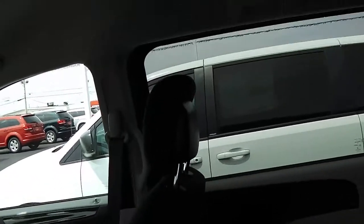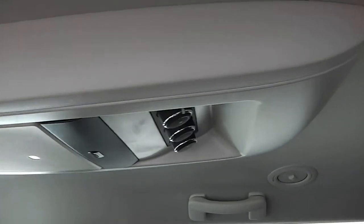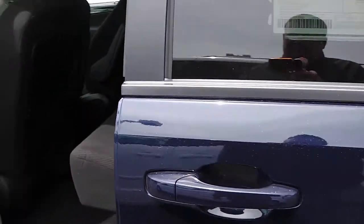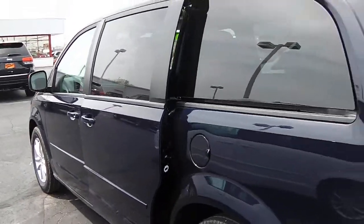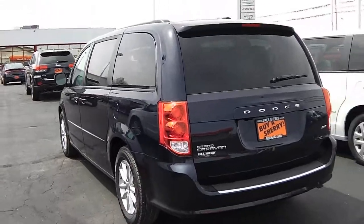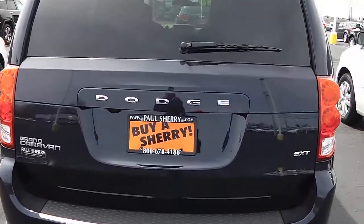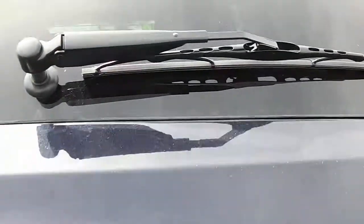We've also got a single DVD rear entertainment center located by the rear temperature control zone knobs. The Dodge Grand Caravan SXT also has the rear backup camera on the rear window, along with a rear window wiper.